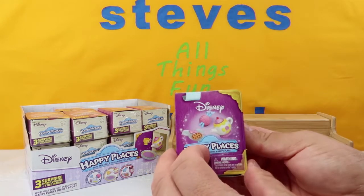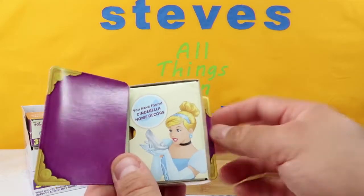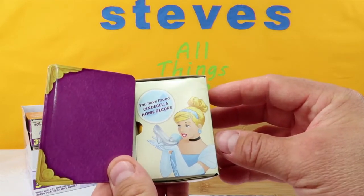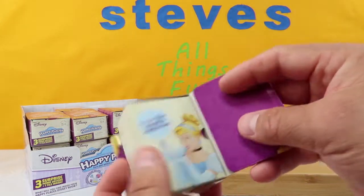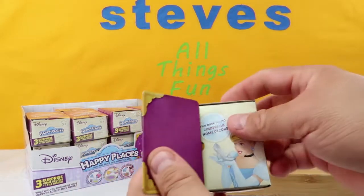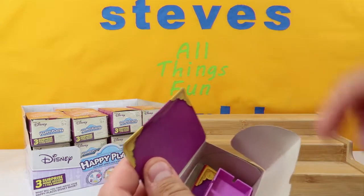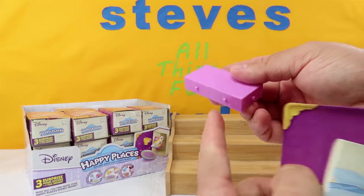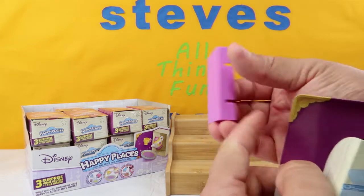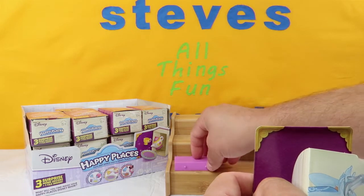It is a little book, and when we open it up it reveals we got something from Cinderella. It says you have found Cinderella Home Decors. You open up the back — same thing. So it's just kind of a little book. And if we open it up, we get a tile piece — this one is purple. They do hook together inside those if we want to make them. We're going to put that right there.